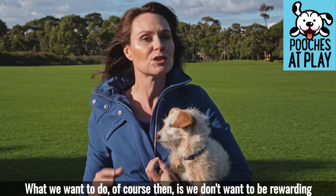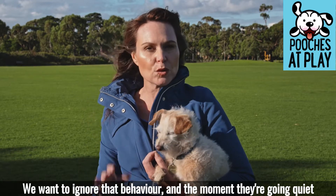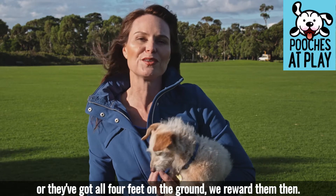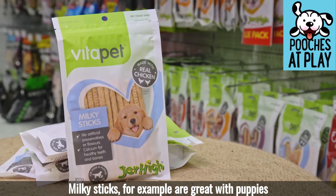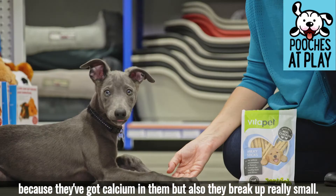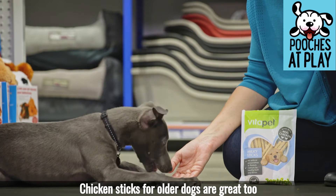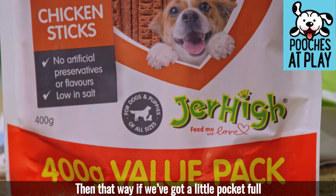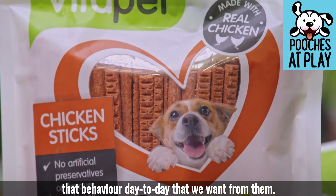What we want to do is not reward them when they are doing those jumps or barks. We want to ignore that behavior, and the moment they go quiet or have all four feet on the ground, we reward them then — that's why it's handy to have those treats. Milky sticks are great with puppies because they have calcium in them and break up really small. Chicken sticks for older dogs are great too because they break into small pieces, so with a little pocket full you won't be over-treating but can reward the behavior you want day to day.